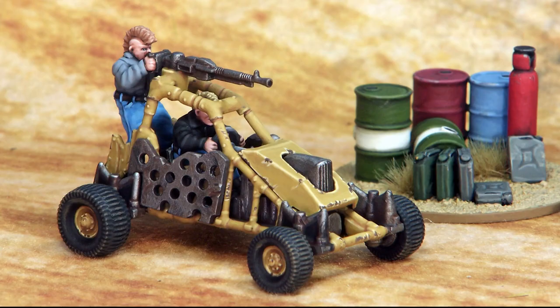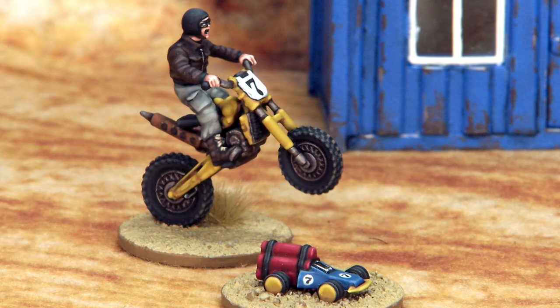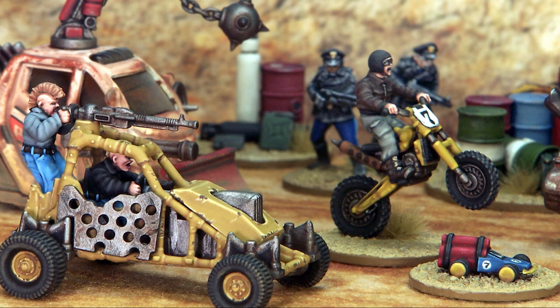Here they are — this is what they look like finished. And this is what they look like painted. This isn't my painting handiwork; this is taken directly from Northstar's website. These cars have been painted by Kev Dalimore — he's really brought them to life. They are terrific.